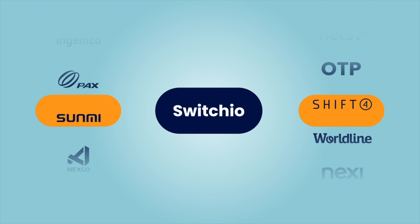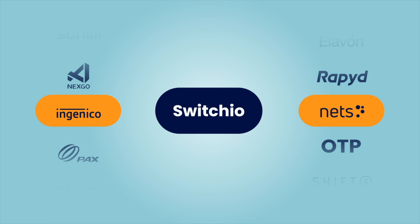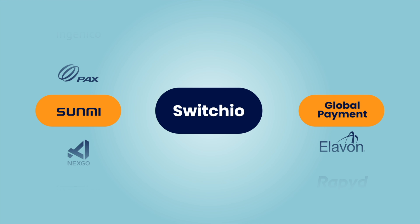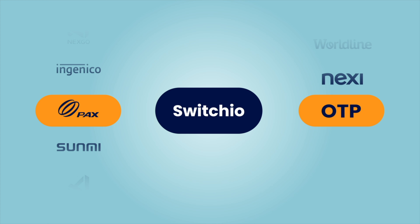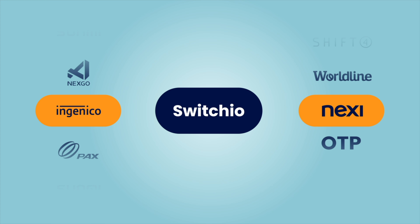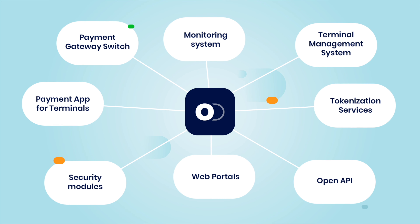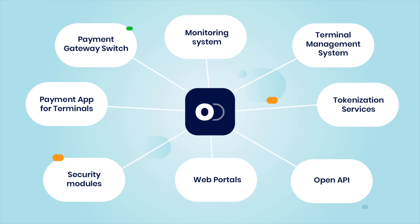Welcome to Switch.io Retail. As I speak, our systems are processing millions of payments. Come see what sets us apart. I'm Alon, and I'd like to talk about our innovative solution. It's quite complex, so this will only be a brief intro. Every day, Switch.io processes millions of in-person card payments made on thousands of terminals all over the world.